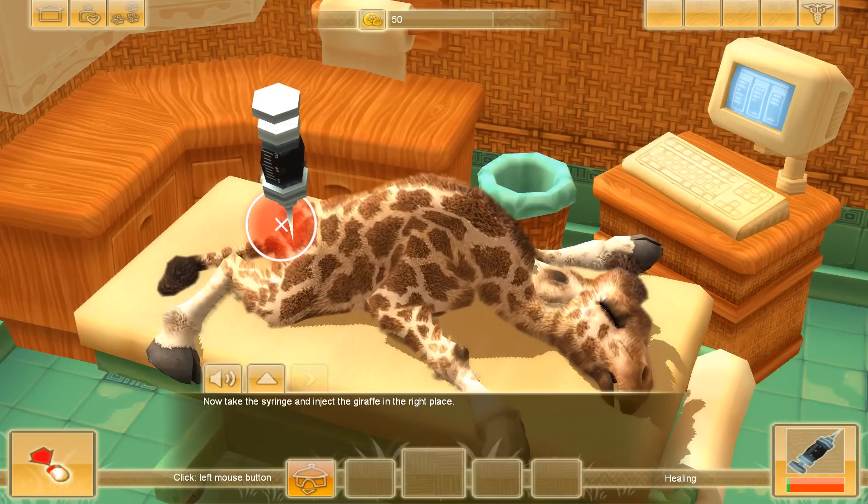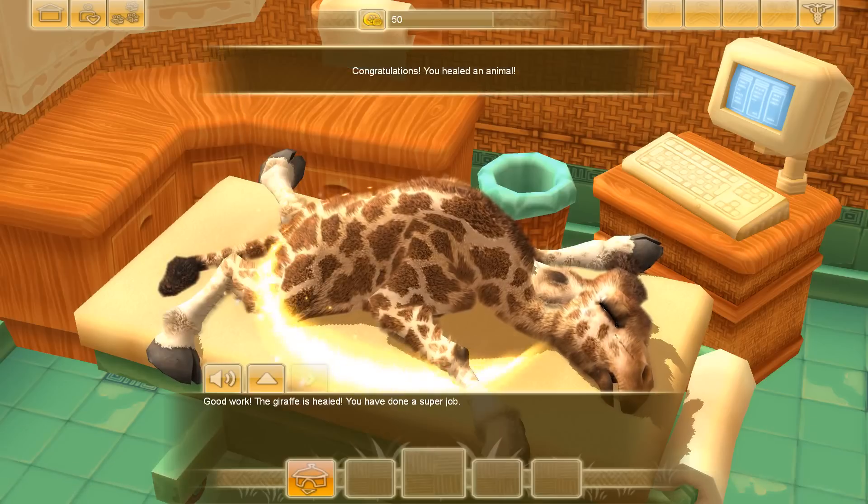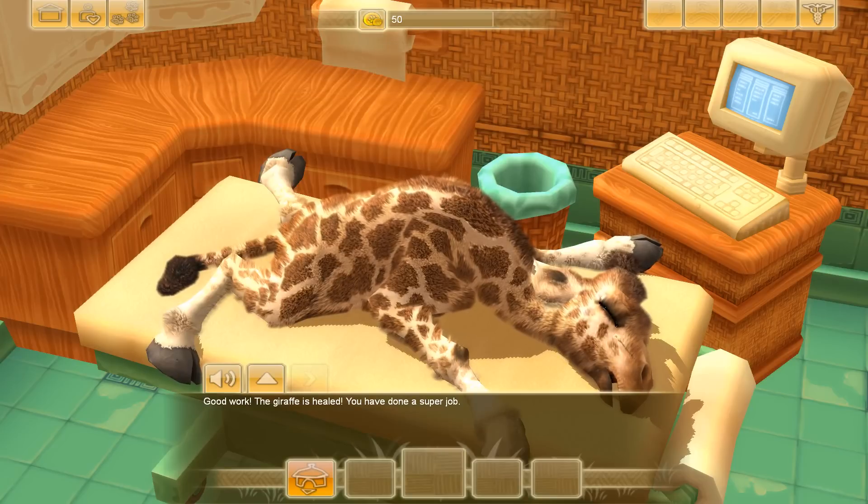I just have to hold the syringe down right here. There we go — we healed him! The giraffe is healed. You have done a super job, wonderful.